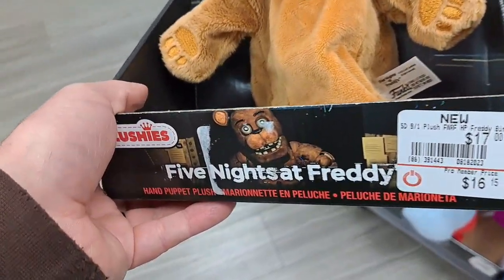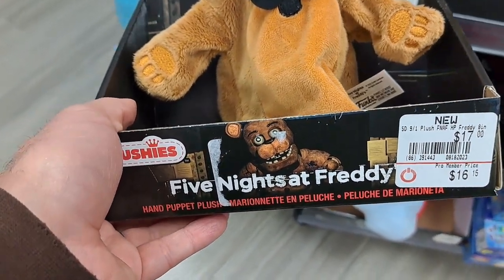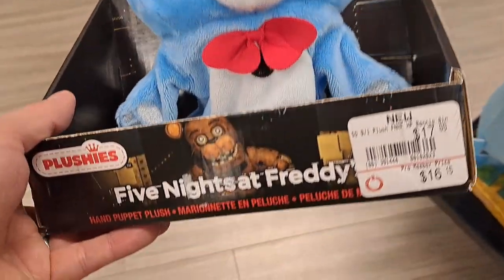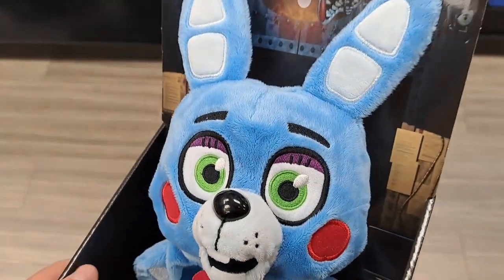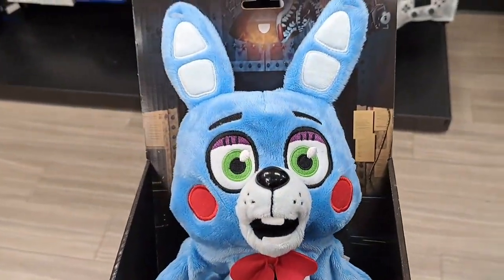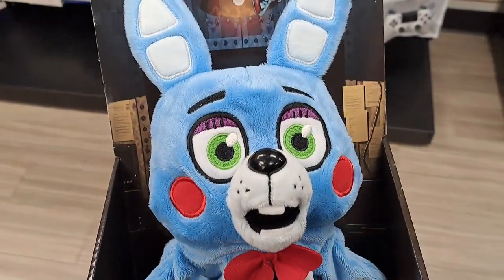Check out this awesome Five Nights at Freddy's hand puppet — super cool plush. Got this Bonnie puppet here, super cool toy Bonnie. It's a Funko plushies puppet.